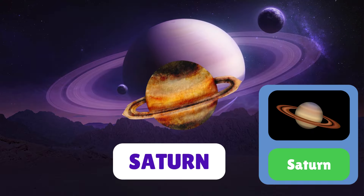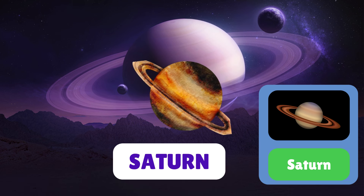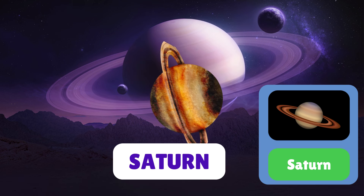Next up, Saturn, the jewel of the solar system. Saturn's magnificent rings are made of icy particles and debris.